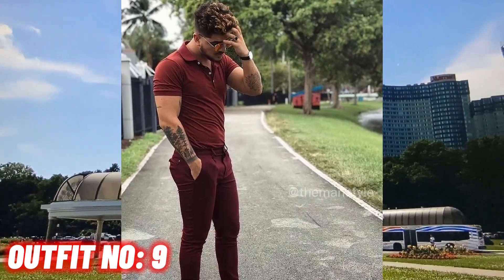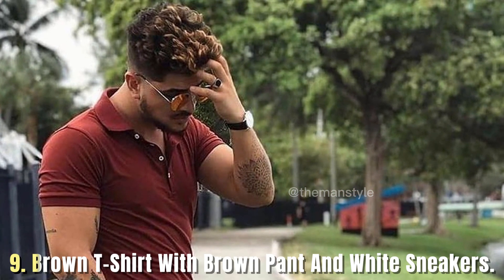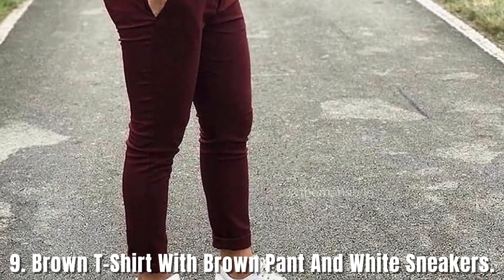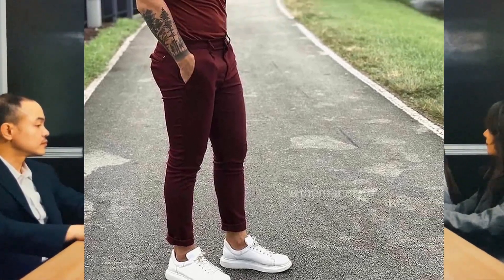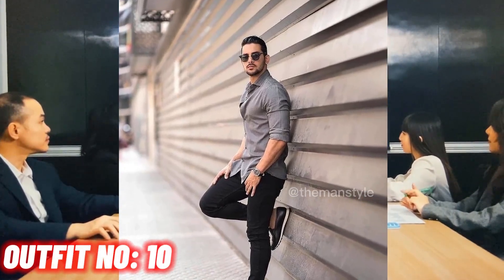Outfit number 9: brown t-shirt with brown pants and white sneakers. Outfit number 10: gray shirt with black jeans and black shoes.